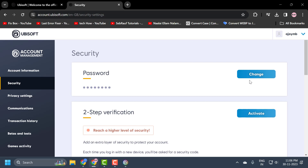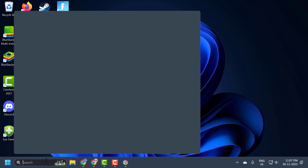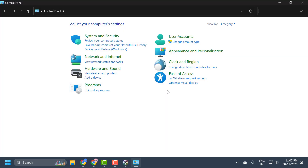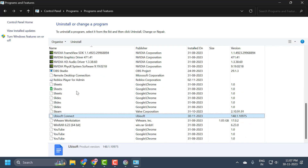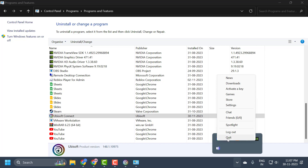If the problem persists, we will move on to the final solution. The fourth solution is to delete and reinstall Ubisoft. Go to the search menu and type control panel, then click open. Select uninstall a program and search for Ubisoft. Before uninstalling, click on the arrow icon and right click on Ubisoft and select quit.